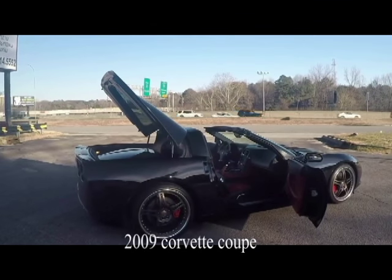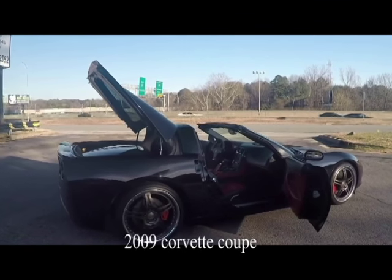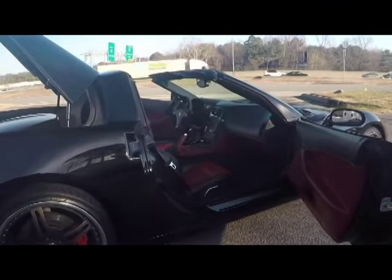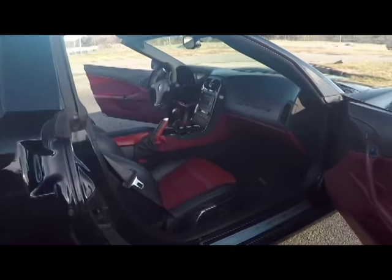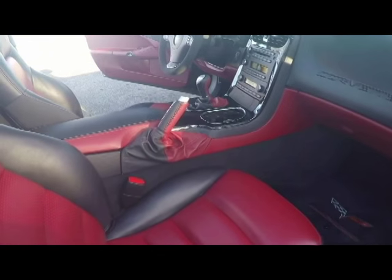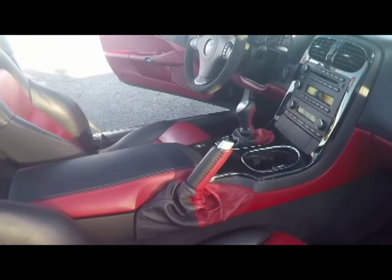Hello, this is Jan at Bayavet with a 2009 Corvette Z51 2LT Custom. The car has a two-tone interior, red and black. It is a six-speed manual transmission.